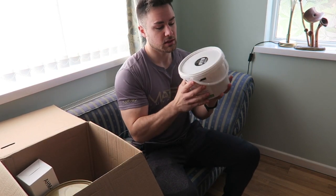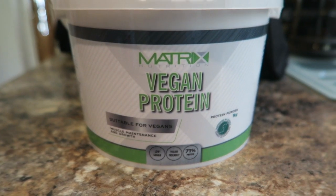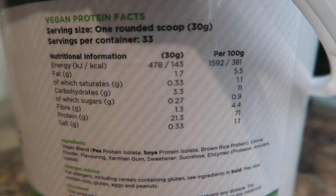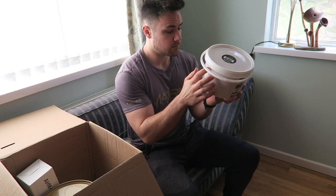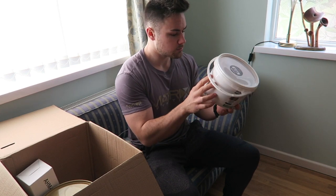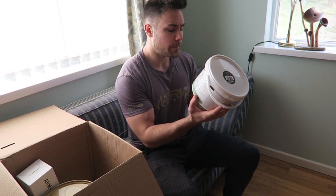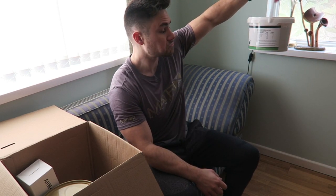Another flapjack and vegan protein — I'm certainly not vegan but we'll give it a go. Let's have a look at the macros. Generally these vegan proteins are very poor, but for a 30 gram scoop we have 21 grams of protein — wow, I wasn't actually expecting that. 21 grams protein, 3 carb, and 7.7 fat. That is actually incredibly good macros for a vegan protein. The ingredients are pea protein, soy protein, brown rice protein, cacao powder and stuff. Very good.